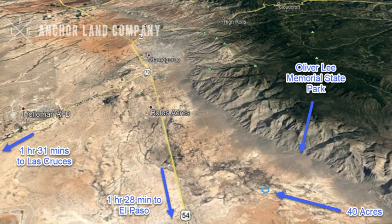Here's another overhead image which shows the relation to the mountains and other towns nearby. We have driving directions and interactive maps on our website if you want to check those out as well.